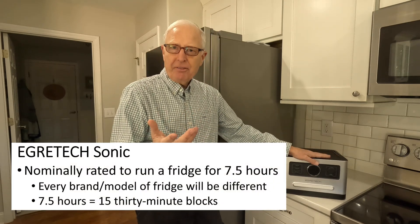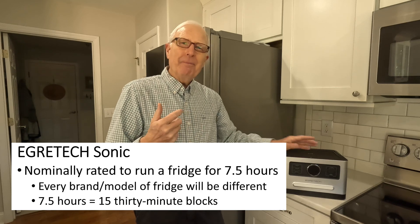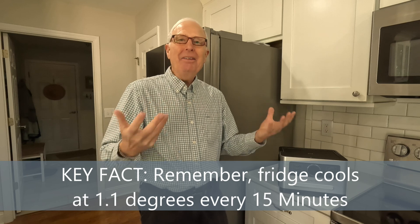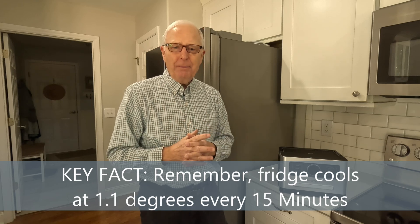Egrotech said this 1200-watt unit will run this fridge for about seven and a half hours — but that's not going to span a night. How are you going to keep this thing running for more than seven and a half hours in the dark? Every brand is a little different.